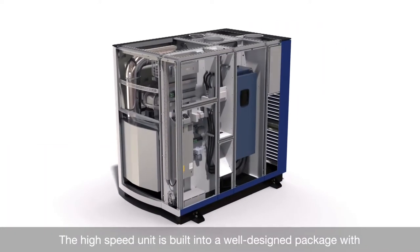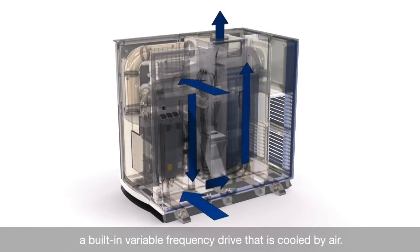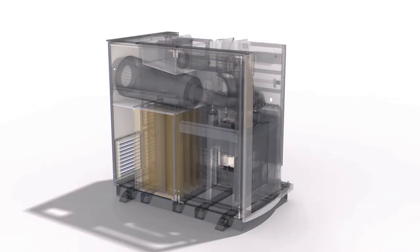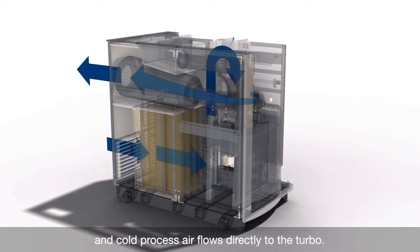The high-speed unit is built into a well-designed package with a built-in variable frequency drive that is cooled by air. The electrical motor is fully air-cooled, and cold process air flows directly to the turbo.